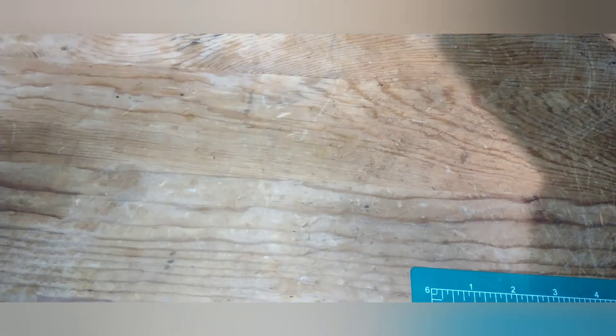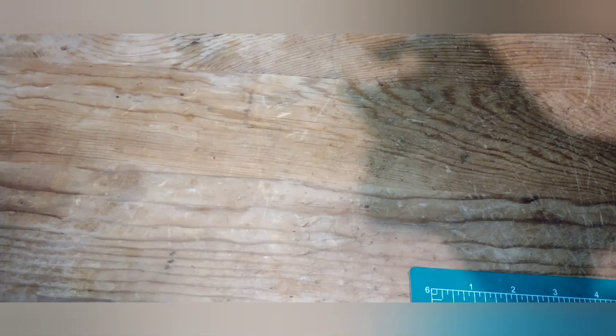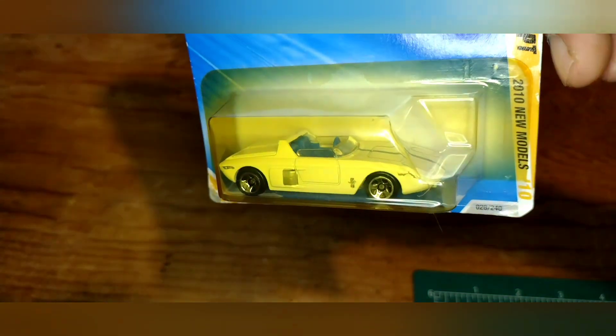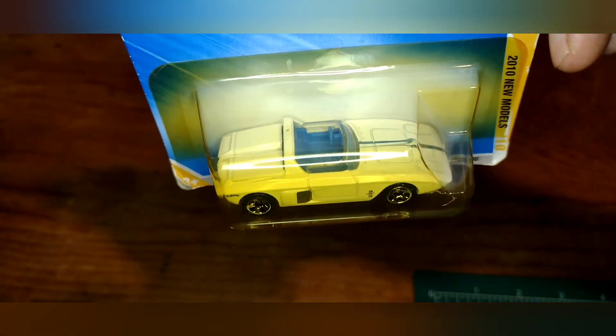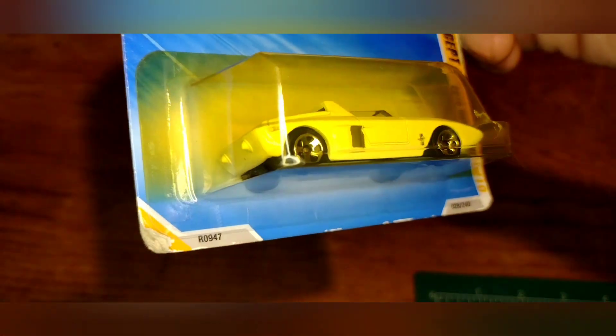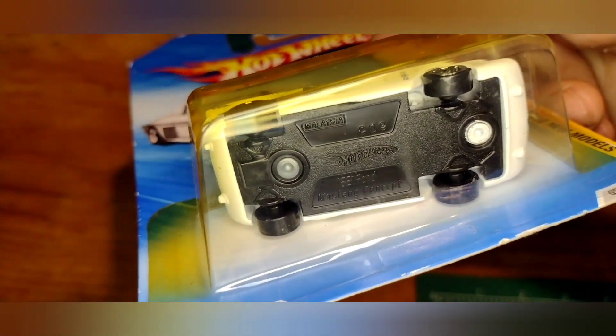Got this sweet 2009-2010 '62 Ford Mustang Concept — I have one from a three-pack and one from a five-pack, so this will be the third one to add to that collection. It's a little white with a blue stripe down the middle, pretty sweet little Mustang concept with a black base.